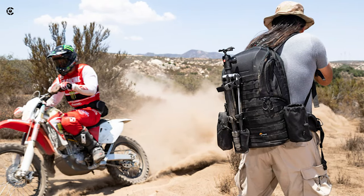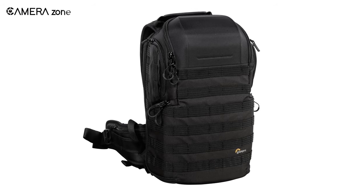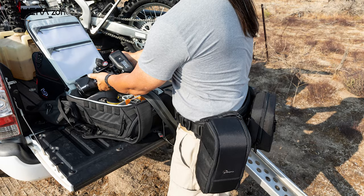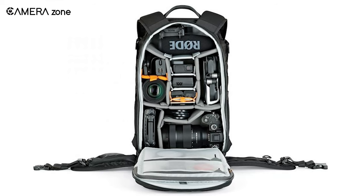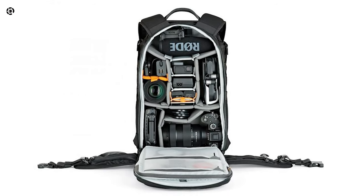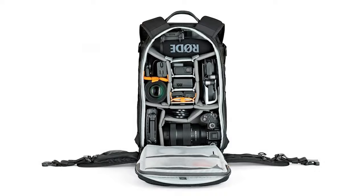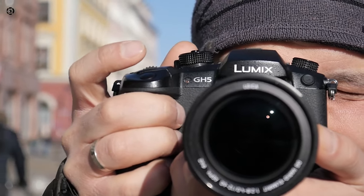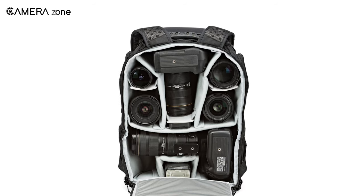Redesigned while retaining impressive features, the Lowepro Pro Tactic BP 350 AW2 is an amazing camera backpack featuring many access points. You can access all your gear from the top, rear, and both sides, so you don't miss any precious moments while wasting time unpacking. Its modular design makes it even more popular, giving you the freedom to add accessories to it.